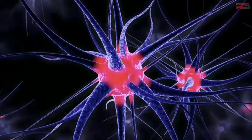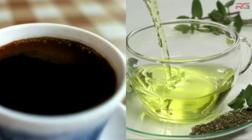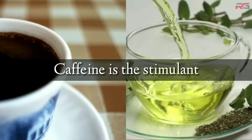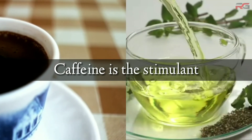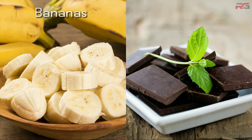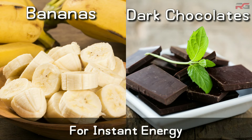Energy is of no use without mental focus. In order to focus, you need to stimulate your brain and nervous system. A cup of black coffee or green tea is the best way to do that. Caffeine arouses the central nervous system by stimulating the release of dopamine and other neurotransmitters, and by blocking the absorption of adenosine, which induces sleep. If you are late for workout, you can have bananas or dark chocolates — they can boost your energy levels instantly.